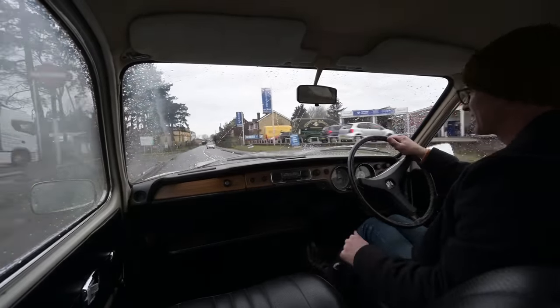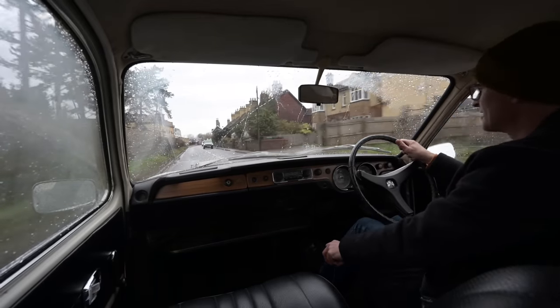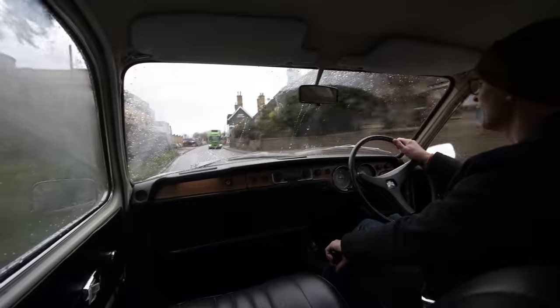It just drops lovely and smooth into gear, and as air-cooled engines go, this one sounds so lovely and smooth — it's really rather nice.